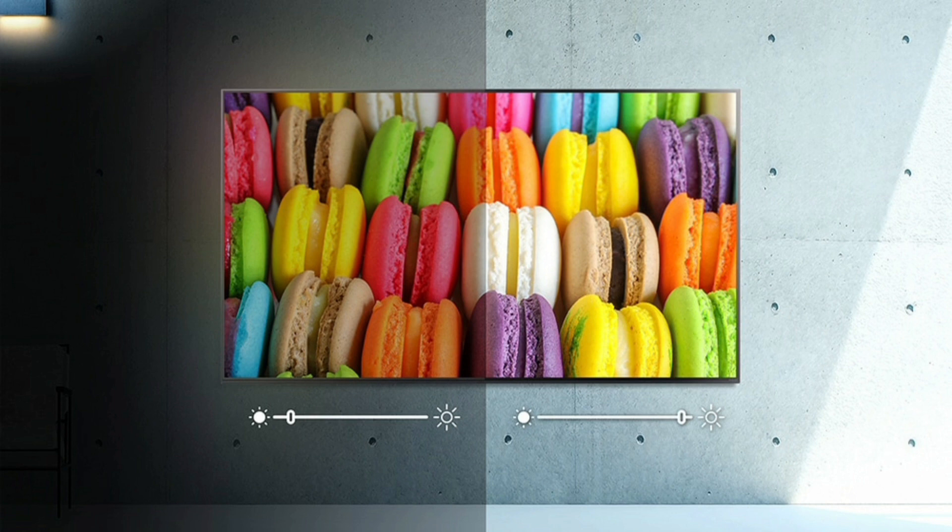AI Brightness Control. Automatically adjusts your screen's brightness to match the surrounding ambient lighting levels, ensuring optimal viewing in any setting.